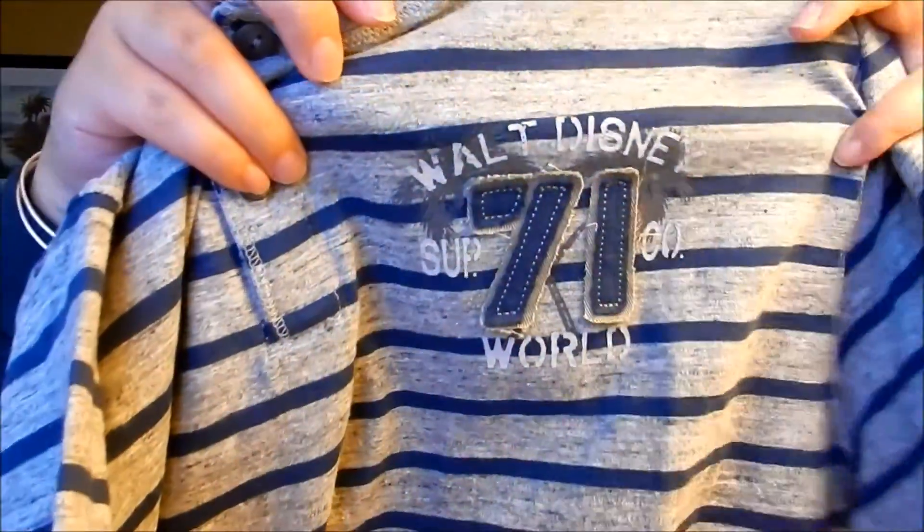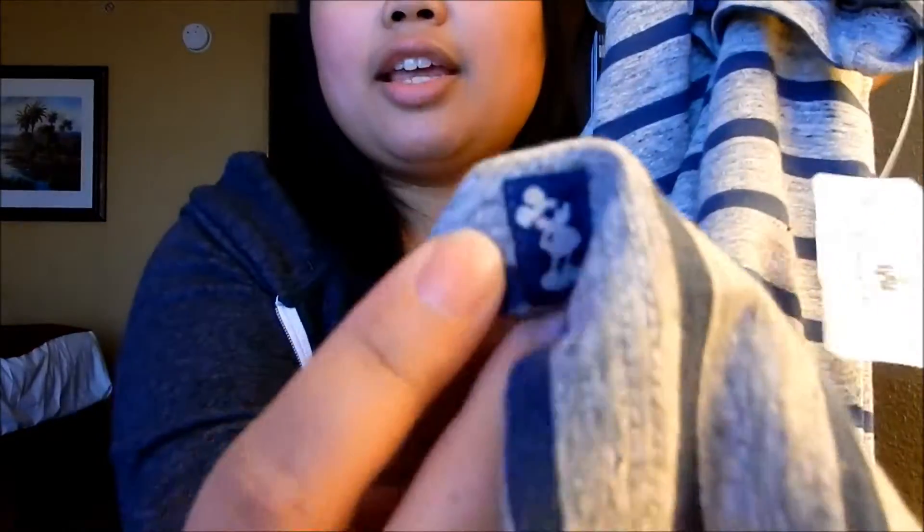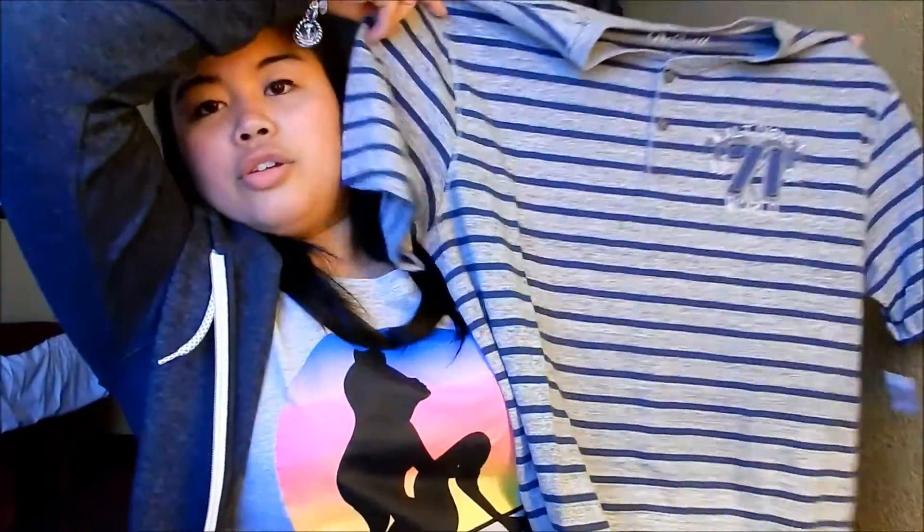Last but not least, for my youngest brother I got this t-shirt. It is striped with buttons and says Walt Disney World 71 — I think it's just really nice. At the very bottom it has a little logo with Mickey Mouse wearing sunglasses, which is cute and subtle. The original price was $36.95 and at the outlet it was on for $7.99 — once again, what a great price. I didn't see this the first time I went; I found it on my second trip.